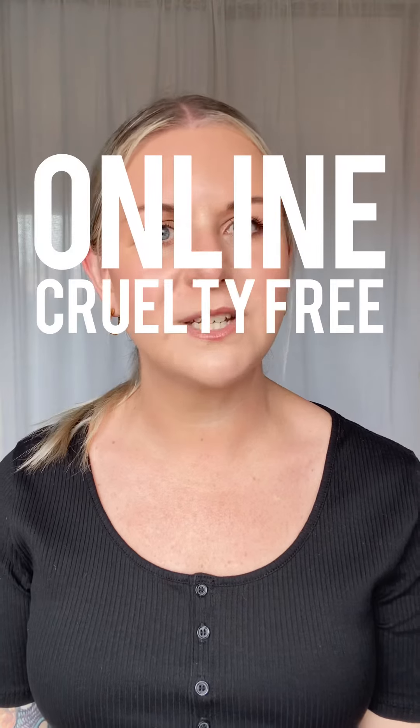I've made it easy by putting together an online cruelty-free brand directory which you can access at any time. Not only is this directory broken down by categories such as makeup, skincare, and haircare, but I've also included links to Australian stockists to make shopping really easy.